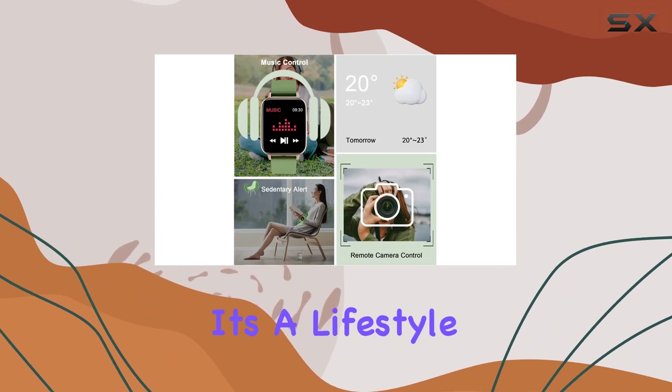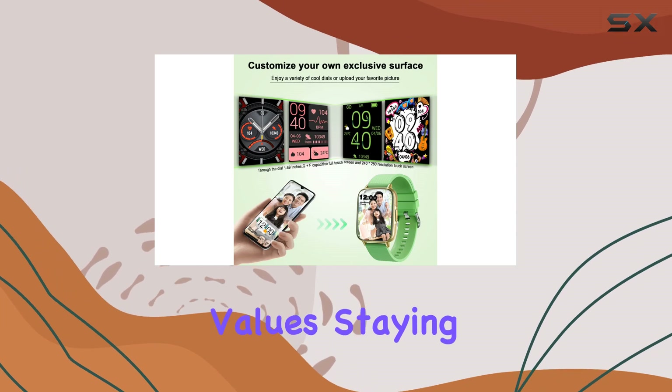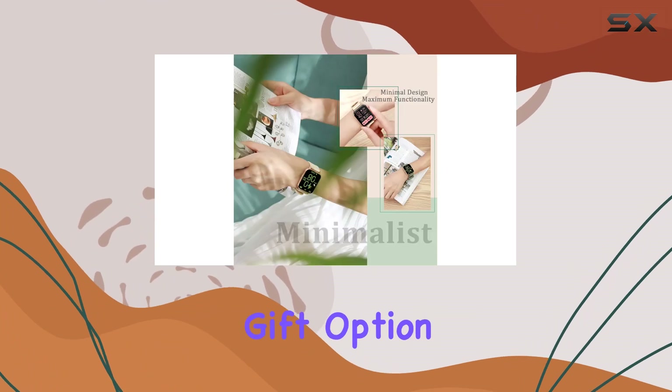Whether you're a fitness enthusiast or someone who values staying connected on the go, this smartwatch is worth checking out. It's a fantastic gift option too.